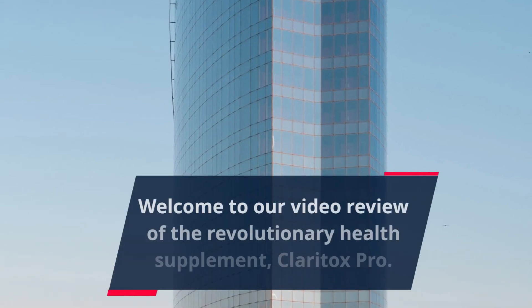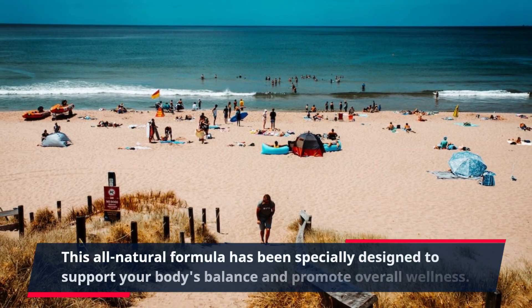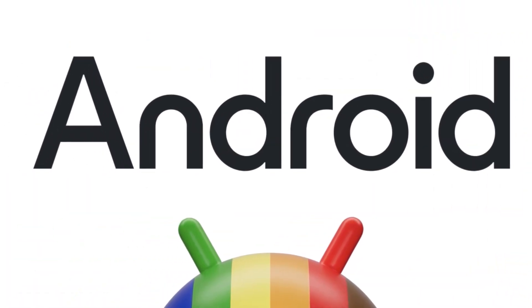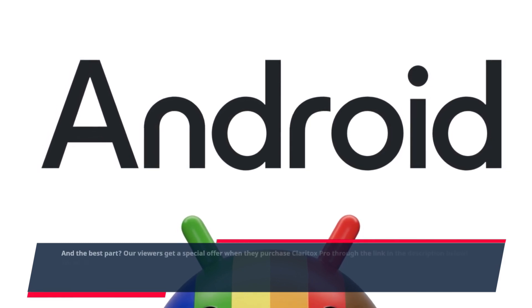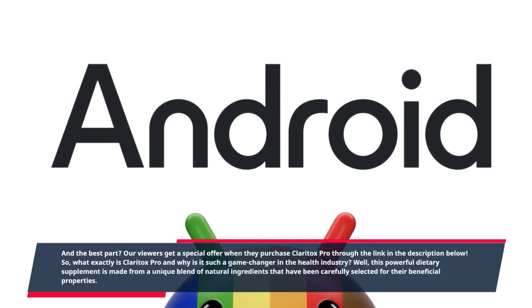Welcome to our video review of the revolutionary health supplement Claritox Pro. This all-natural formula has been specially designed to support your body's balance and promote overall wellness. And the best part? Our viewers get a special offer when they purchase Claritox Pro through the link in the description below. So, what exactly is Claritox Pro and why is it such a game-changer in the health industry?